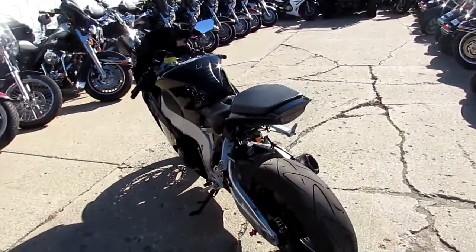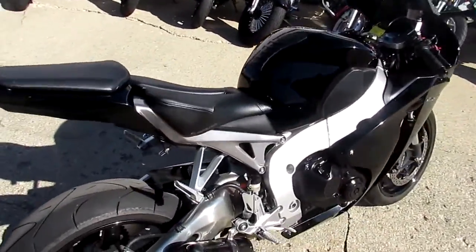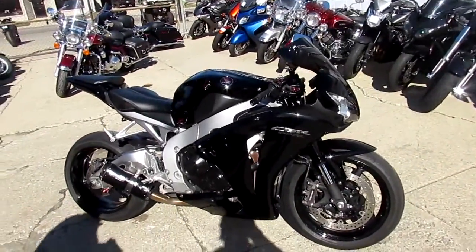The paint is perfect — this thing's never been dropped, always serviced at the dealership, and has just been serviced at a factory-authorized Honda dealership. It's been inspected, all the fluids have been changed. Great bike. It's got the tinted windscreen.